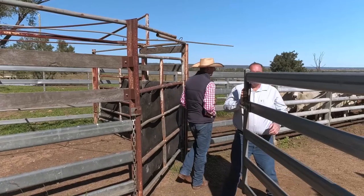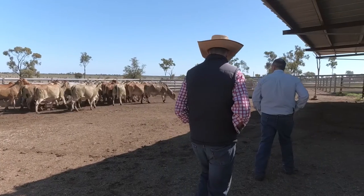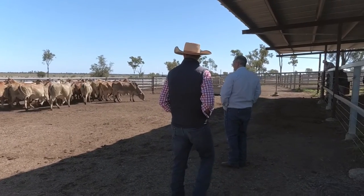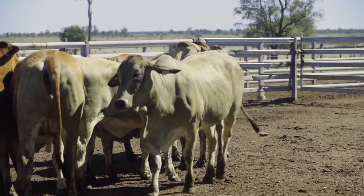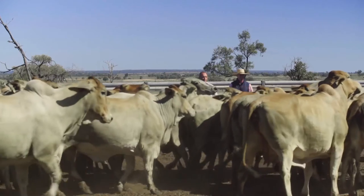My view on preg testing is it's an important tool in the management of your herd. There are two reasons: one, I don't want to have empty cows that are unproductive walking around in the paddock, and the other thing is I don't want to be sending pregnant cows off to the meat works. We want to have cows that are here and productive.